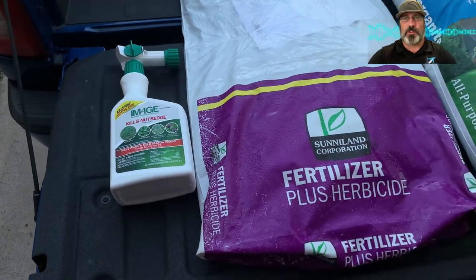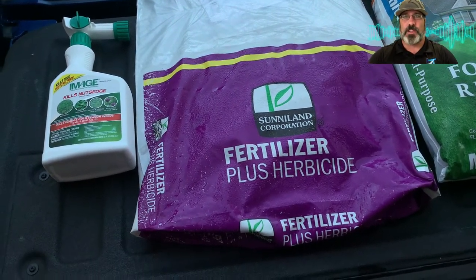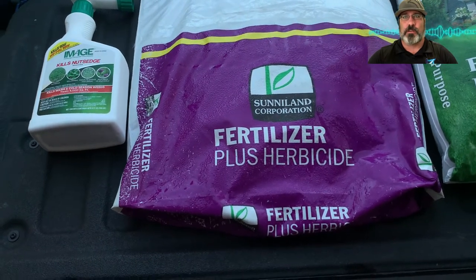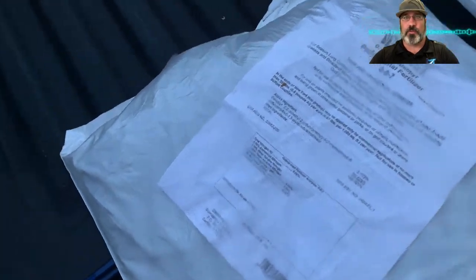I thought I would just make this quick video of what I have going on in my lawn for the last big treatment of the fall. I'm going with Dithiapyr for the fall winter weed control.